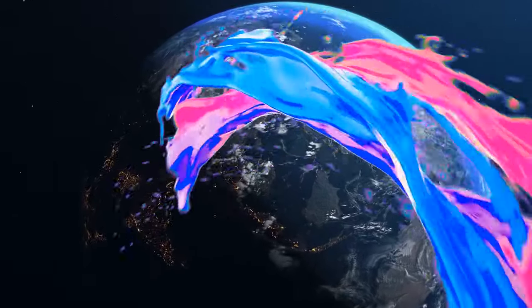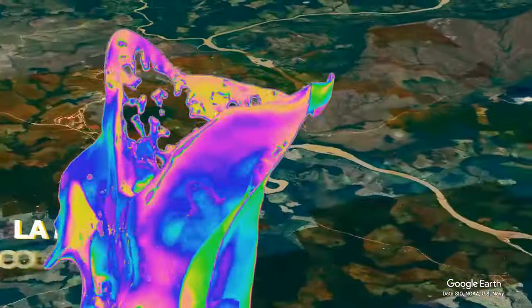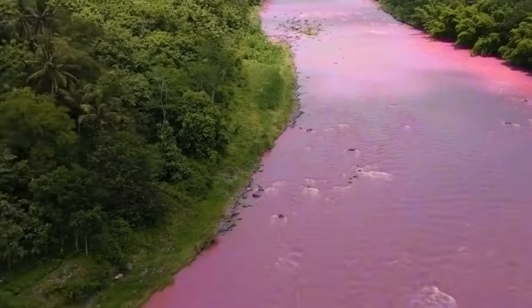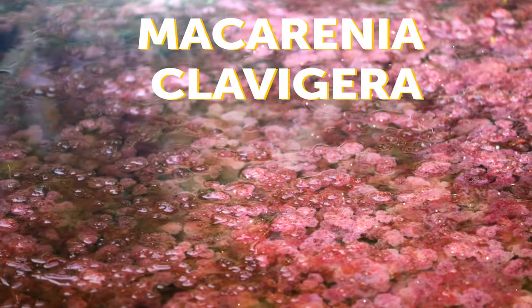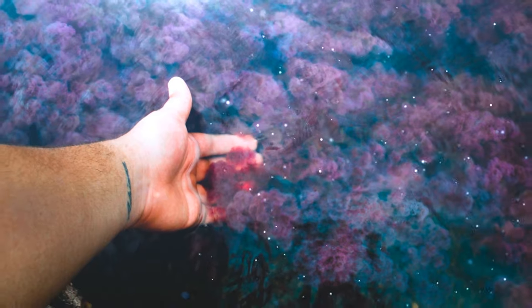The liquid rainbow, or the River of Five Colors, exists, and it's located in La Macarena, Colombia. Here, you'll be able to see red, yellow, green, and purple waters flow down the river. The color depends on the water or light conditions. The Macarena clavagera, an aquatic plant, is the one responsible for this beautiful natural phenomenon.